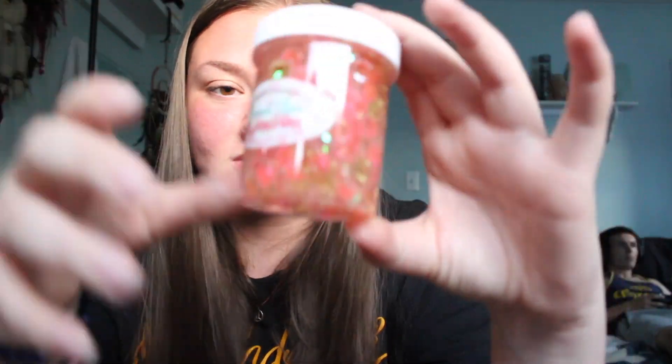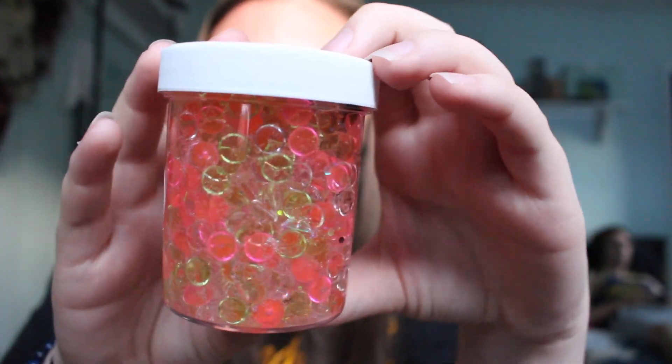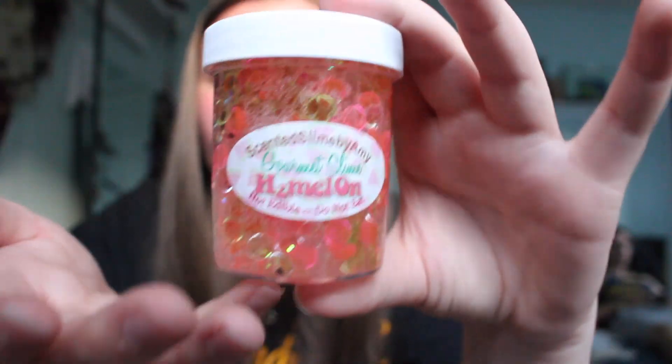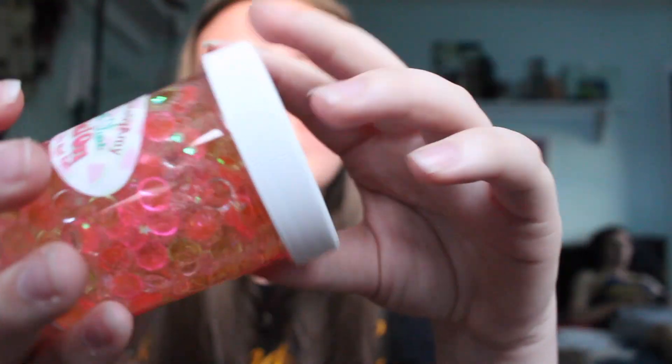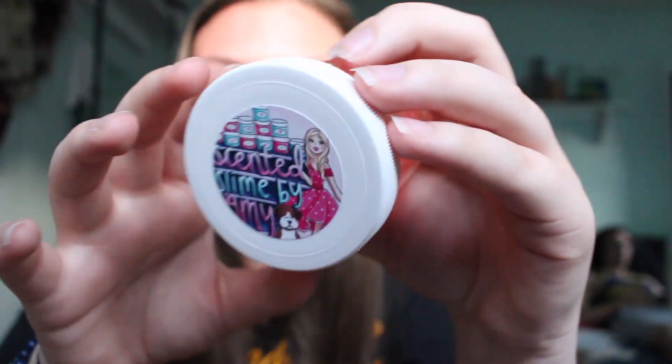The first slime is called — I think — H2 Melon or something like that. It's fishbowl slime. When I first got into slime, fishbowl slime is what I wanted to try — and this is watermelon fishbowl slime, like who wouldn't want this? I'm just really excited to feel it, and I think it should be scented like watermelon. Whoa — when you open it, it's kind of sticky. Immediately it smells like watermelon, really really really good, kind of like sour watermelon.